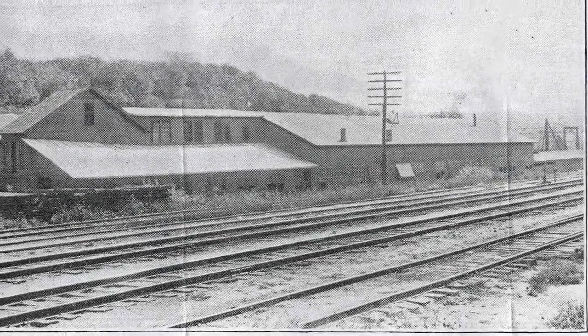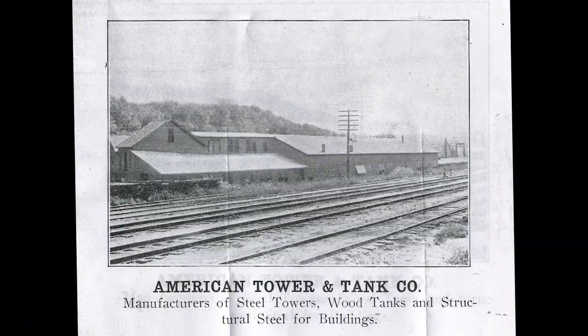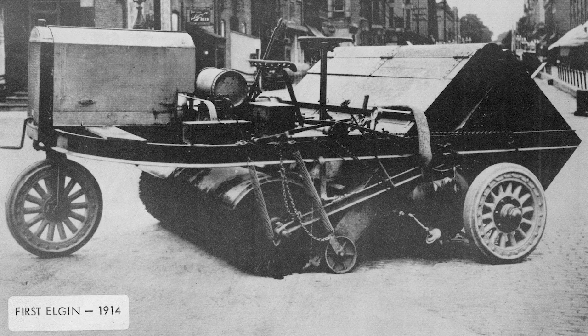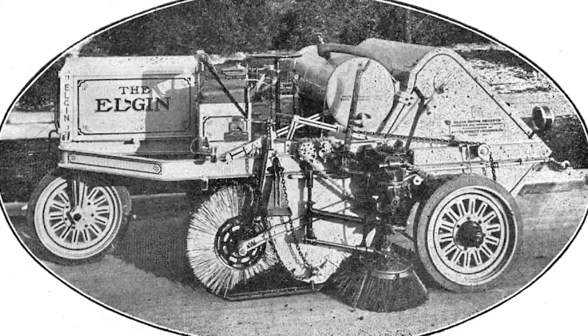He took his idea to local Elgin manufacturing firm American Tower and Tank, and soon a prototype was ready for a test run on National Street. The first sale was to the city of Boise, Idaho in 1914. Other sales followed until, by 1919, Elgin-made street sweepers were being used in 100 U.S. cities and three foreign countries.